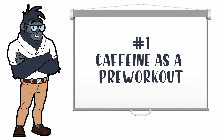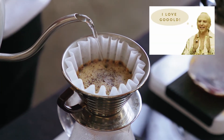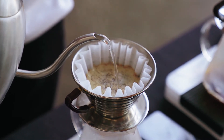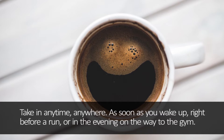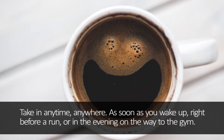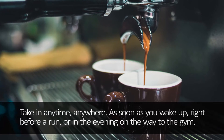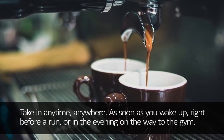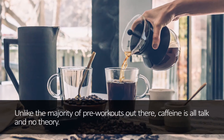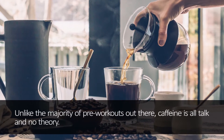Number 1: Caffeine as the best pre-workout for runners. Caffeine is hands down the best pre-workout for runners. It's low calorie, natural, and packed with energy to stop your legs from getting heavy while keeping your mind sharp and focused. Take it anytime, anywhere — as soon as you wake up, right before a run, or in the evening on the way to the gym. We experimented with dozens of pre-workouts, but most just made us jittery, hurt our stomachs, or even made our faces burn and tingle. A single cup of joe does the same thing as all those expensive chemical concoctions at GNC without ruining your digestive tract.